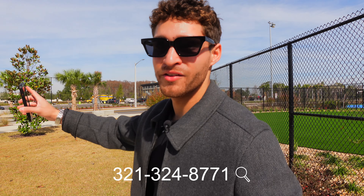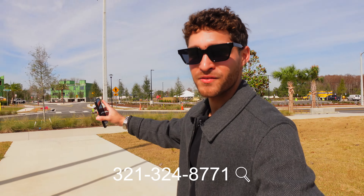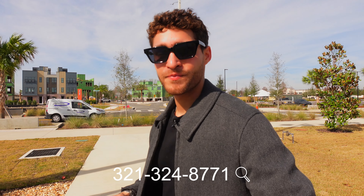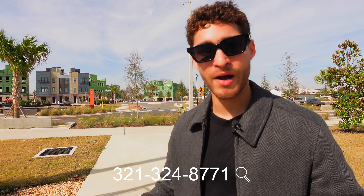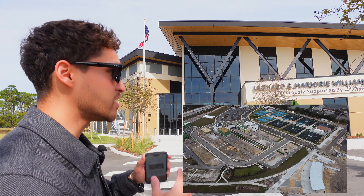It's a Class A luxury YMCA opening up at the same time that everything else is opening up in this community. If you're interested in this community, make sure you contact me down below and I can give you more information about it. Behind me we have the YMCA, and I think this is going to be the pinnacle here.